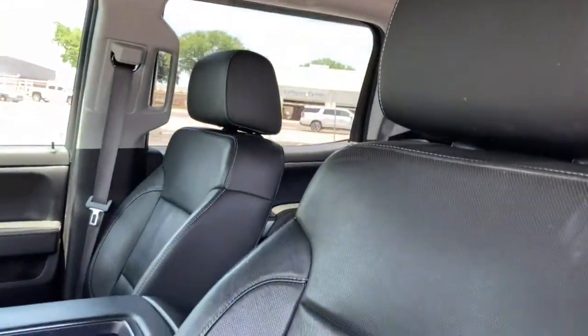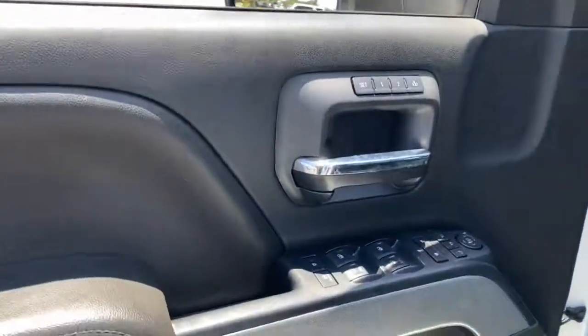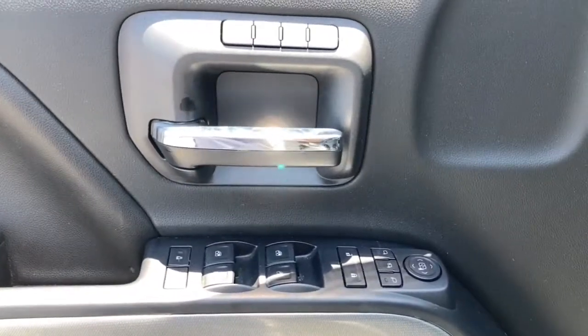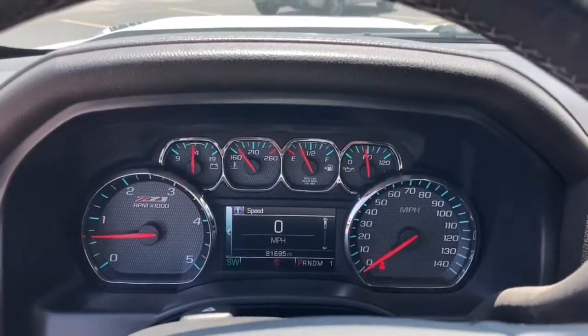These are just some of the great options this vehicle comes with: heated driver's seat, keyless entry, backup camera, heated mirrors, 4x4, fog lamps, 8-cylinder engine, satellite radio, remote engine start, and a premium sound system.